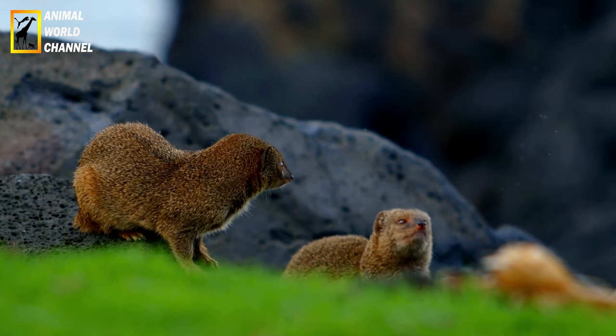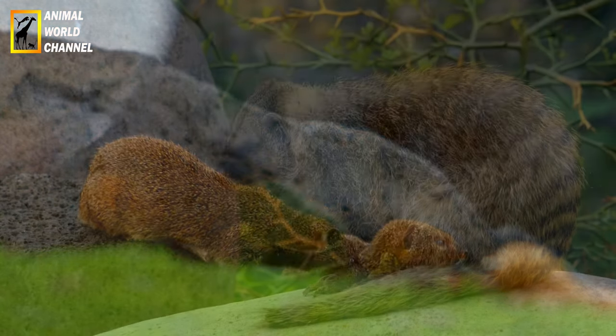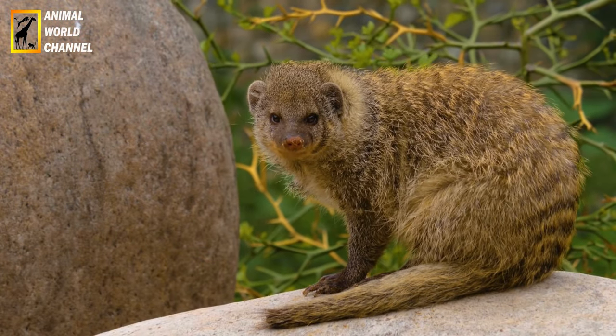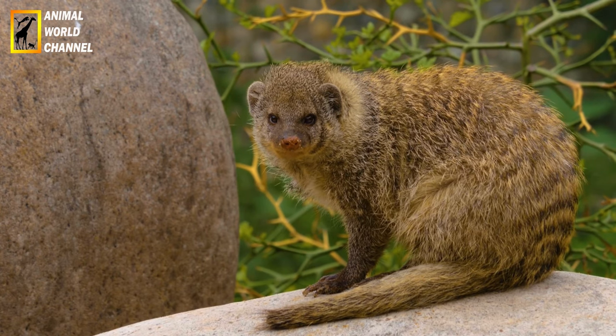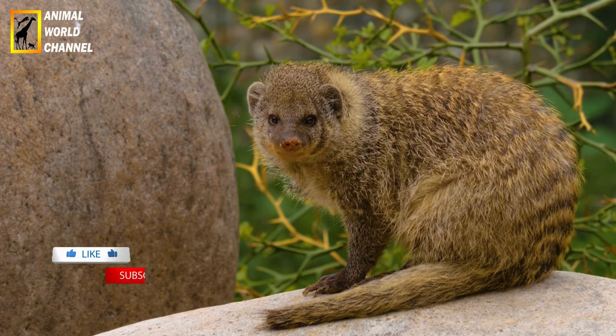There are two main types of ferret: the albino, without pigmentation, with white fur and red eyes; and the polecat-colored type, with pigmentation, which comes in a wide variety of coat colors and markings.